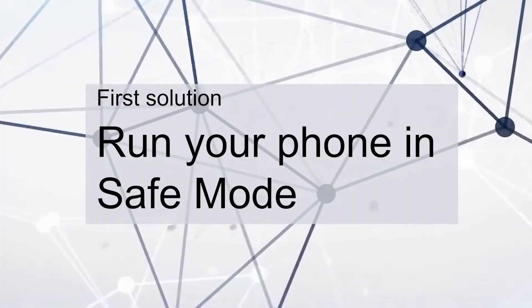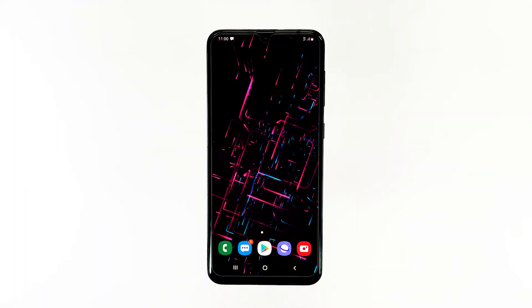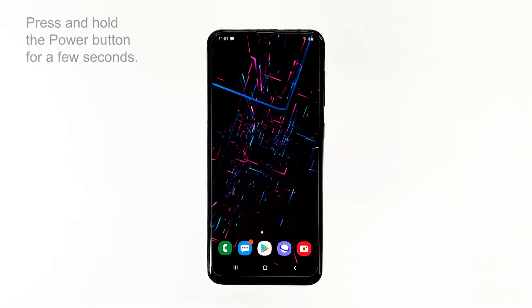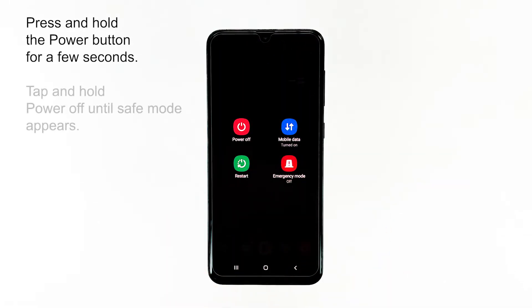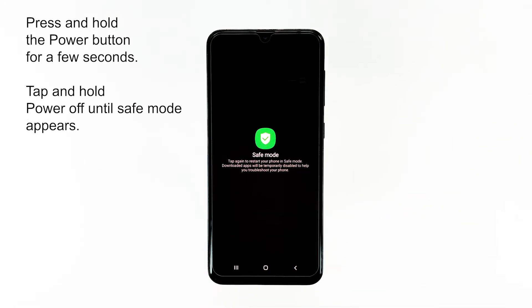First solution: run your phone in safe mode. This will isolate the problem immediately, and you would know if the issue is caused by a third-party app or not. By running your phone in safe mode, you're temporarily disabling all downloaded applications, and your phone is expected to run smoothly, provided that the cause of the problem is a third-party app or two.